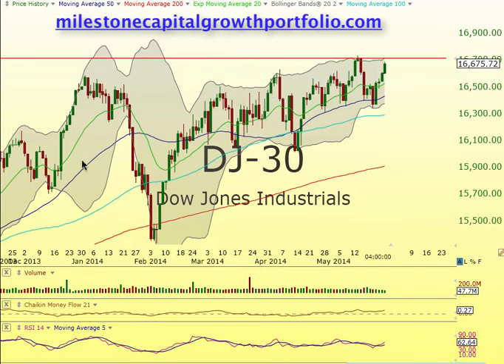We have a double top right there, and what we're trying to do is project this move. So you get this bottom, this bottom, and this bottom — pretty easy to see what's going on here. So we're right now in this trade zone. A great pattern right here.